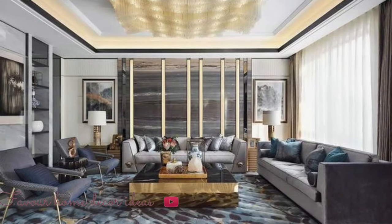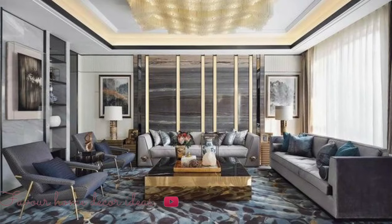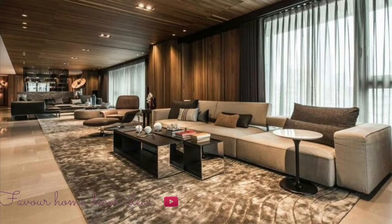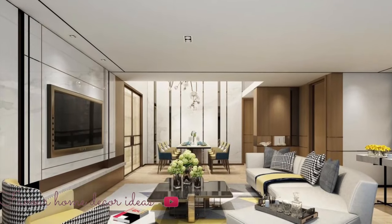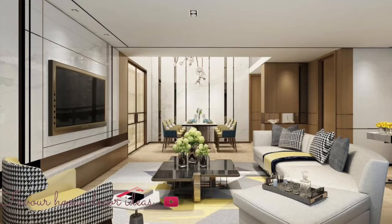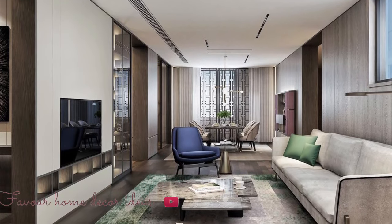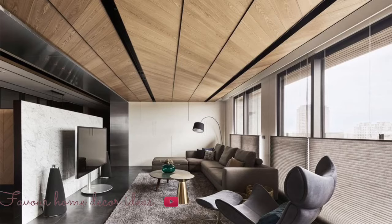Finalizing the design idea must be done by homeowners by taking into account what is most important in the living room and what will be used the most. If the space in the living room is limited, an L-shaped sofa design can be used to save space. The living room must have a center table, possible built-in storage that also looks aesthetic, and individual chairs that are extra comfortable and designed for the elderly.